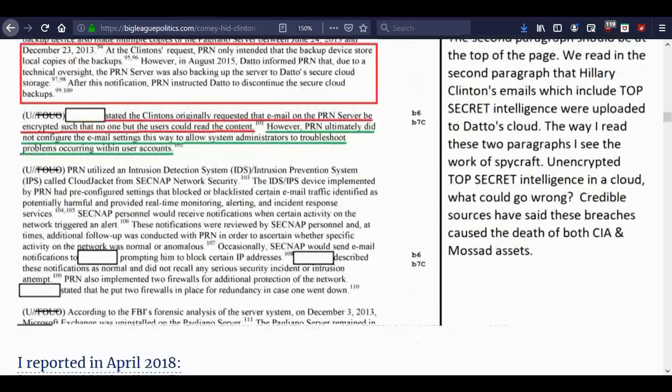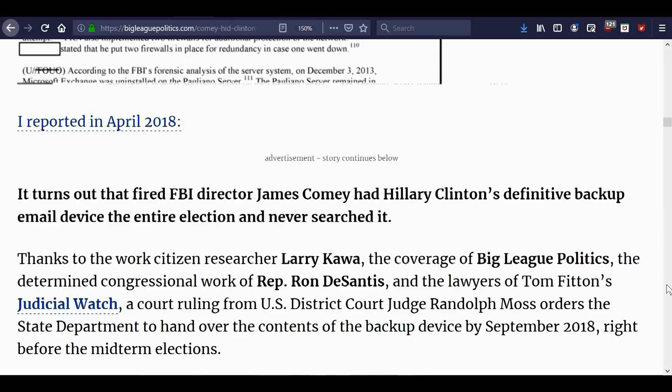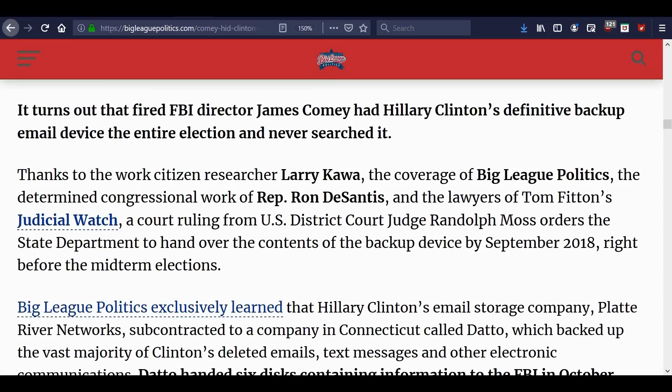This writer reported in April 2018 that Hillary's deleted emails had been found, court orders them released, and they were supposed to be released by September 28th or the end of September. I tried finding more on the Judicial Watch site about the status but couldn't. It turns out that fired FBI Director James Comey had Hillary Clinton's definitive backup email device the entire election, and never searched it.